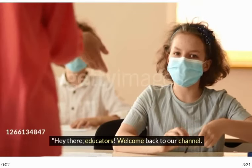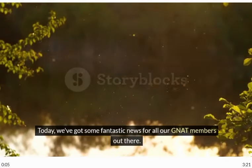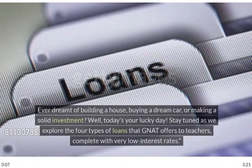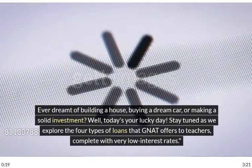Hey there, educators. Welcome back to our channel. Today, we've got some fantastic news for all our NAT members out there. Ever dreamt of building a house, buying a dream car, or making a solid investment? Well, today's your lucky day. Stay tuned as we explore the four types of loans that NAT offers to teachers, complete with very low interest rates.